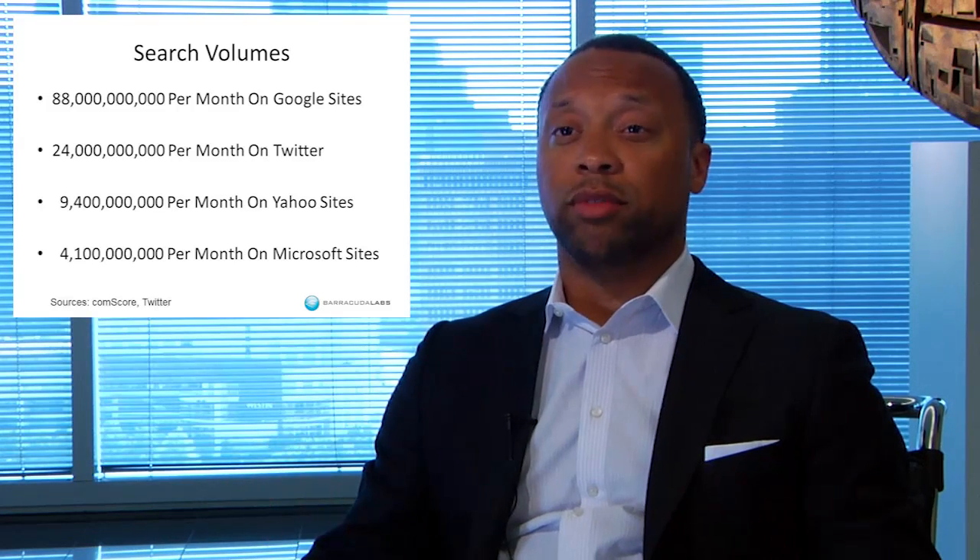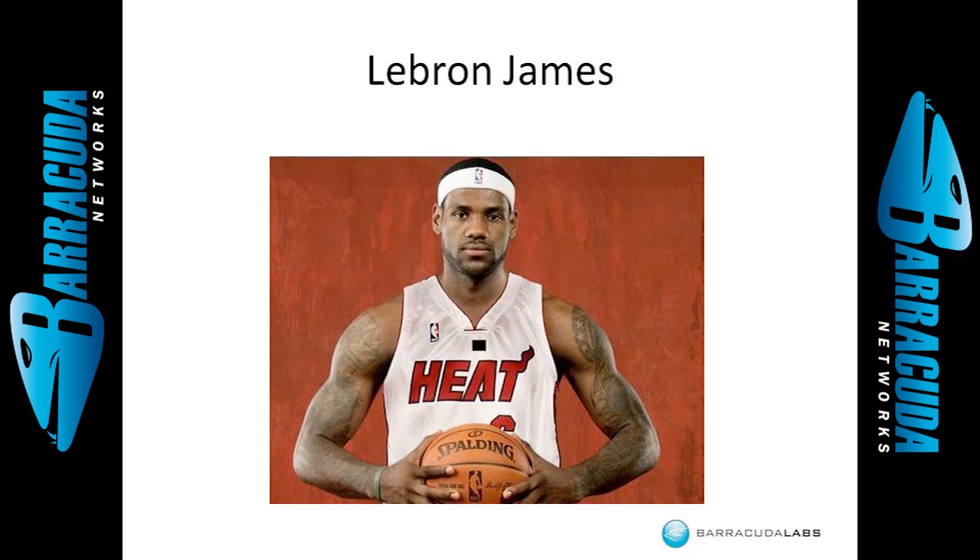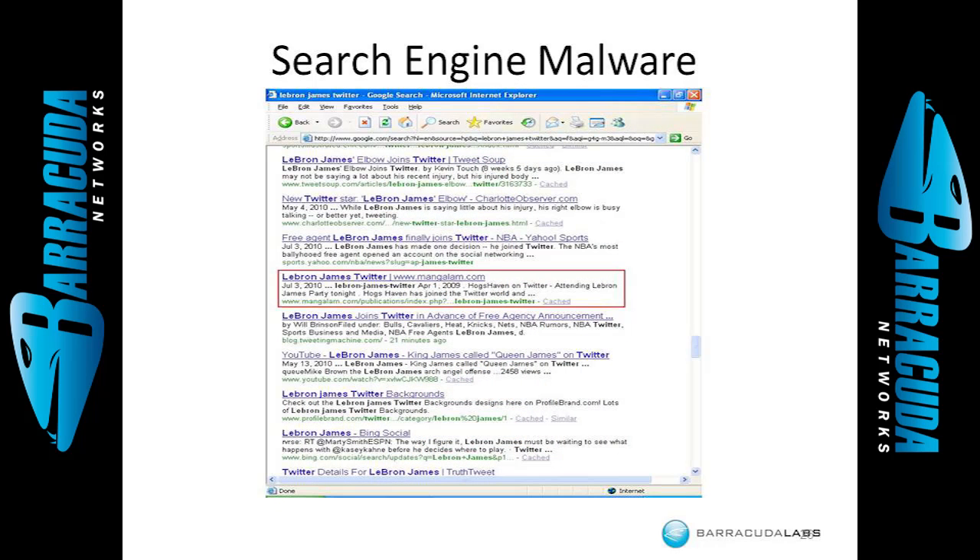Another area where attackers are spending a lot of time is search engine malware. Because of the rapid growth of the web — remember, one new domain name per second — there's so much more data and many more websites coming online every day. Users are relying on search engines like Google, Bing, and Yahoo more than ever, with billions of searches every month. Attackers are looking for how to get in front of those users and make them land on malicious websites, either by using search engine optimization to make illegitimate sites rank higher, or by compromising already high-ranking sites.